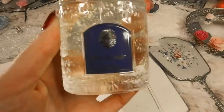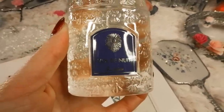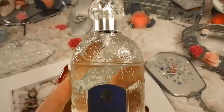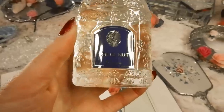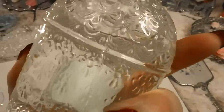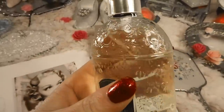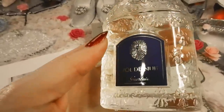This perfume is from 1933. Vol de Nuit is dedicated to adventurous women who have a passion for risk-taking and knew how to claim their place in a man's world without losing their femininity. This kind of represents Marlene, in my opinion.